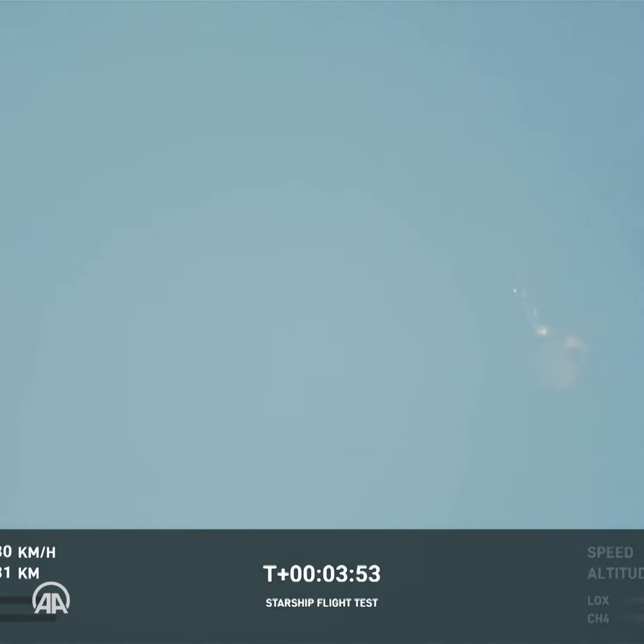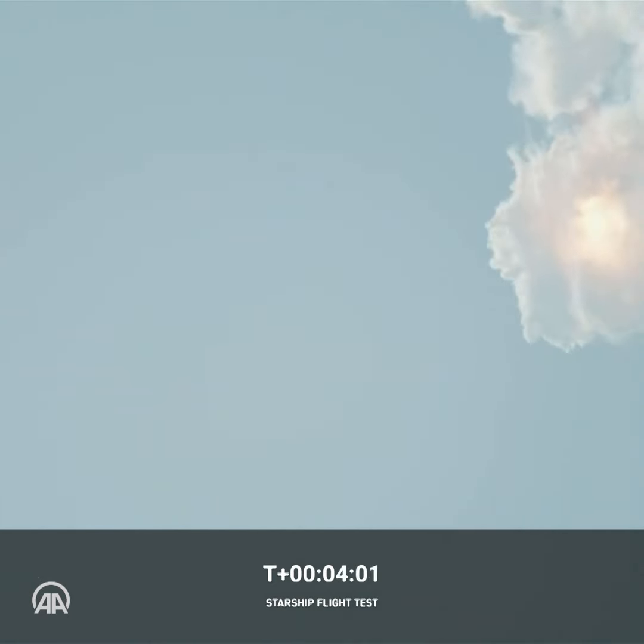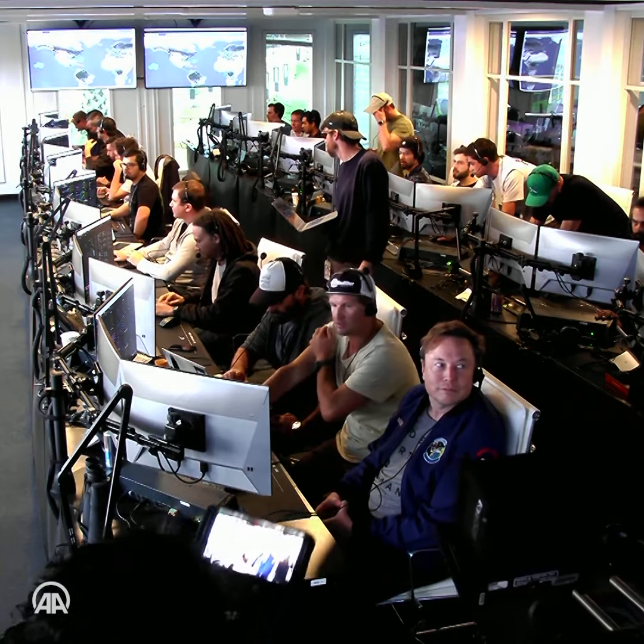It does appear to be spinning, but I do want to remind everyone that everything after clearing the tower was icing on the cake. Live view there of our...